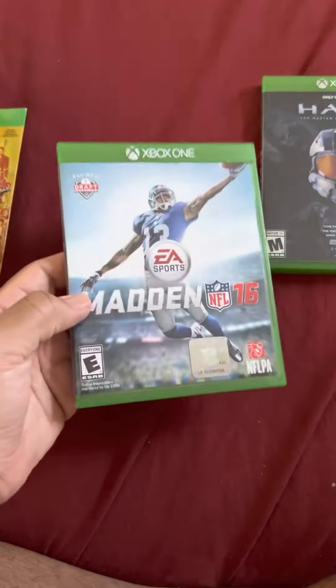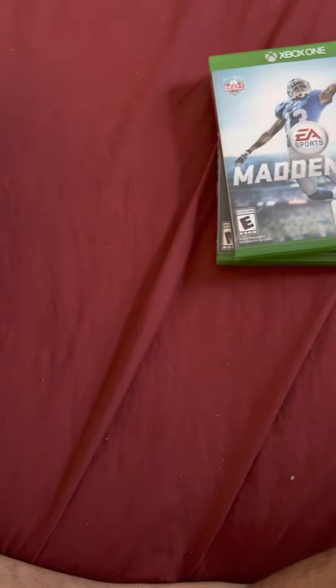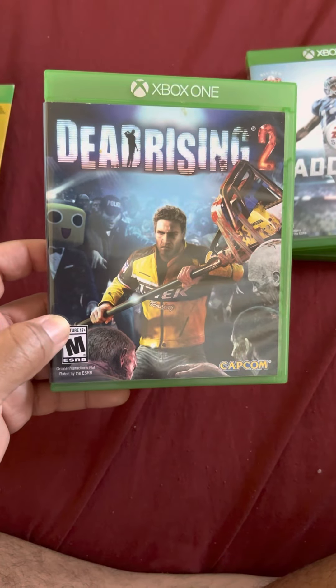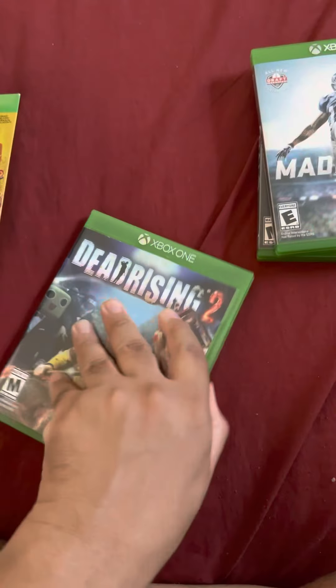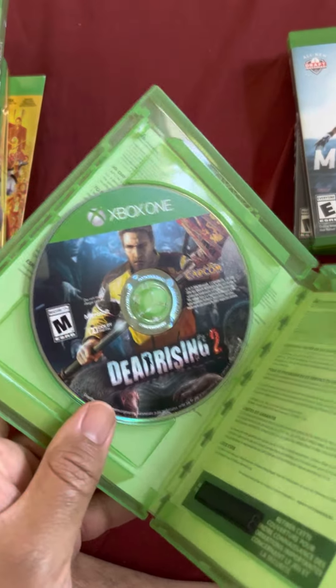From that same lot I also kept Madden 16 and Dead Rising 2. I wanted a Dead Rising game for Xbox One, so now I have one.